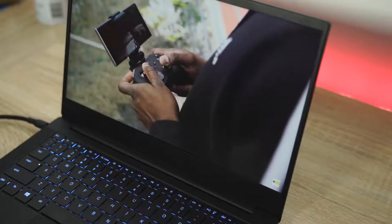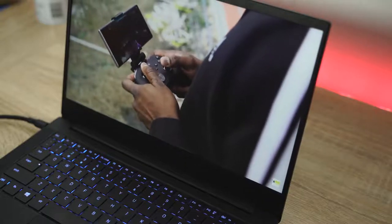Here's a cool feature — once you actually go to play a game, it signs you out of your console if it's on and signs you in here instead. So you're essentially moving your Xbox session from your console over to this laptop.